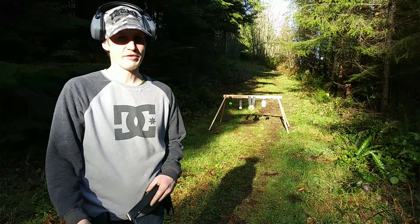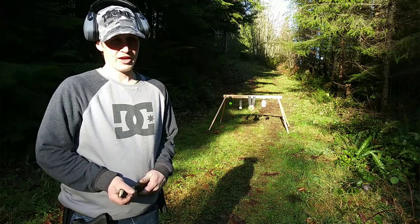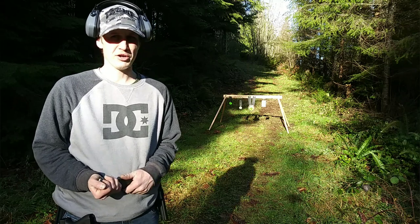I was looking for high-capacity magazines for my Glock 17. At my local gun shop, they have the Glock brand extended 33-round magazines, and they were going for about $40.